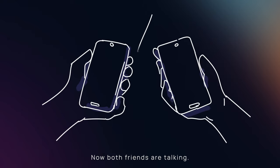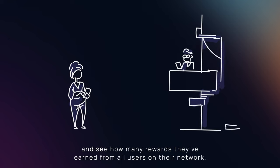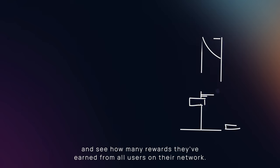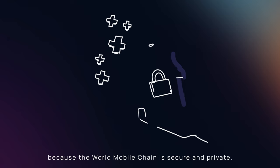Now both friends are talking. Whilst the friends talk and consume data, the airnode owner is able to open up the airnode app and see how many rewards they have earned from all users on their network. Airnode owners are only able to see non-personal information because the World Mobile chain is secure and private.